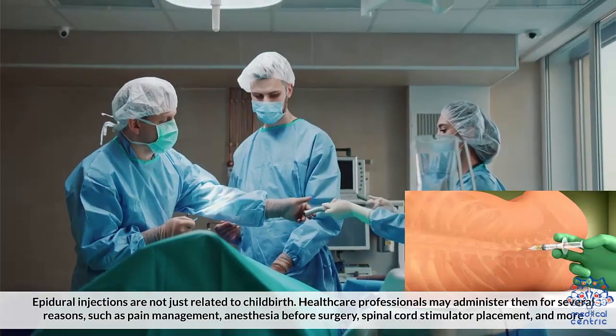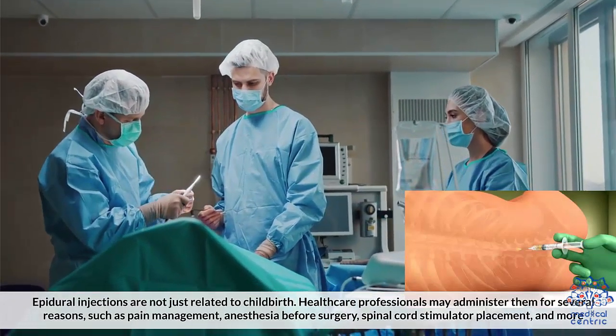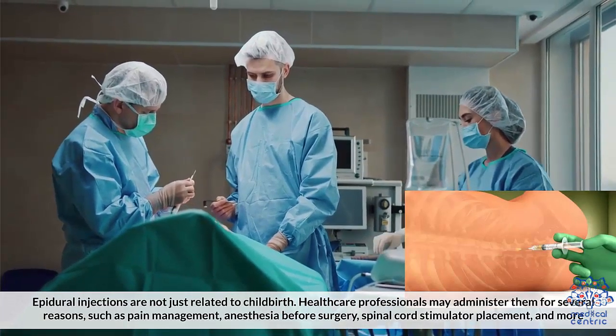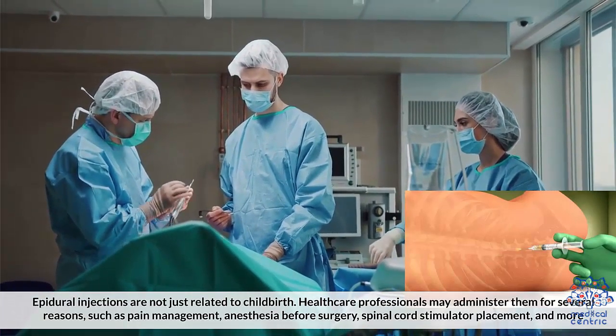Epidural injections are not just related to childbirth. Healthcare professionals may administer them for several reasons, such as pain management, anesthesia before surgery, spinal cord stimulator placement, and more.